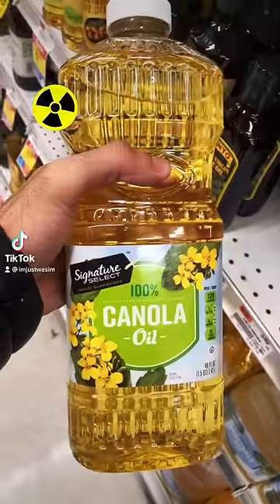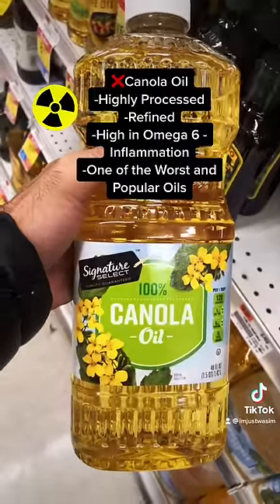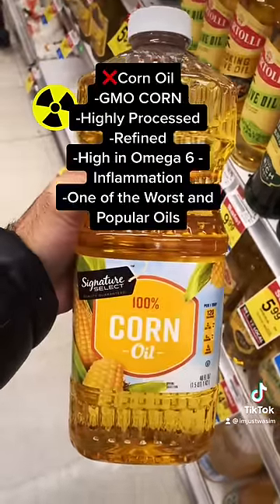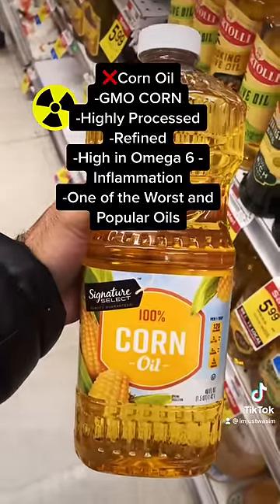Here's how to buy cooking oils. Canola oil is highly refined and highly processed — you do not want to put this in your body. Another popular oil is corn oil, but it's also high in omega-6 and highly inflammatory.